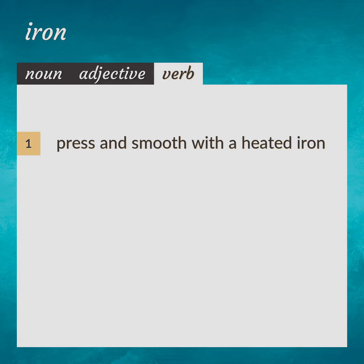Press and smooth with a heated iron. She stood there ironing. Iron out. Press.